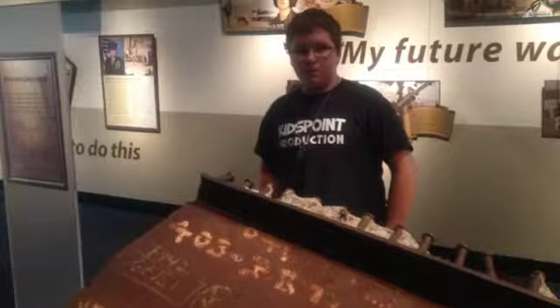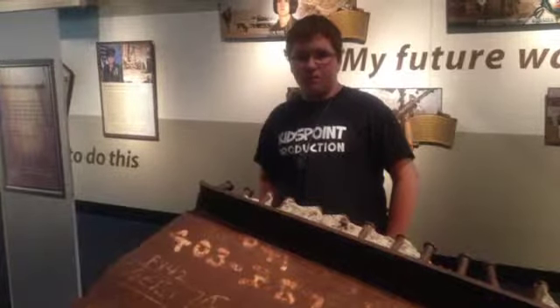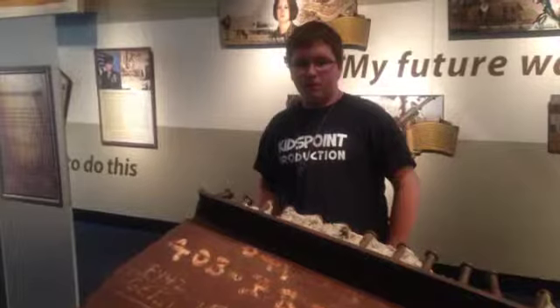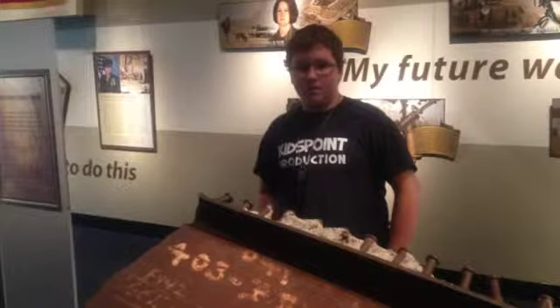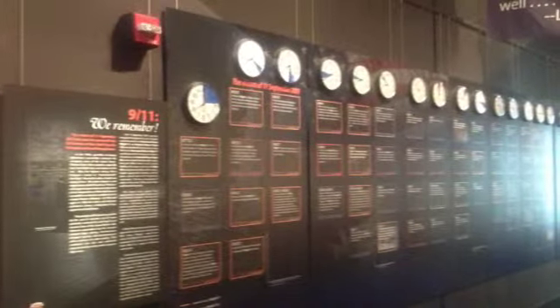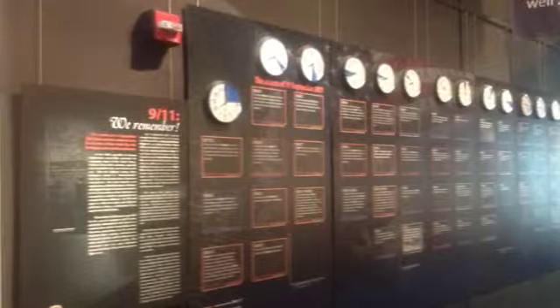One of the neatest things for me — and I don't remember this from the last time we were there — is a picture of my son standing with a piece of the wreckage from the World Trade Center from 9/11. They've added a timeline that breaks down basically everything that happened from the beginning to the end on 9/11, and I could have spent easily an hour right here just reading this. It was really, really cool.